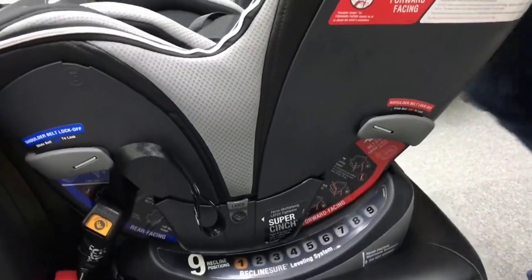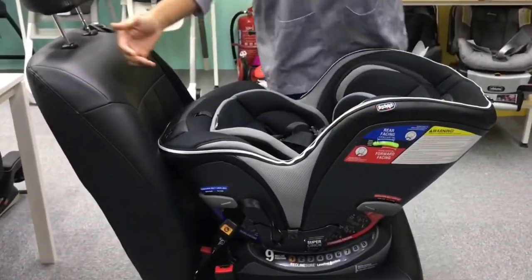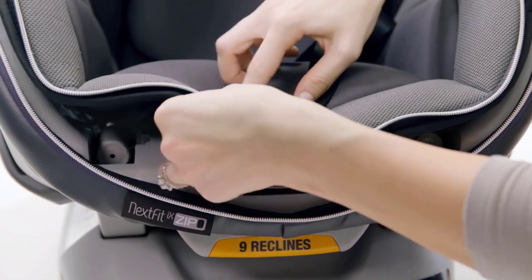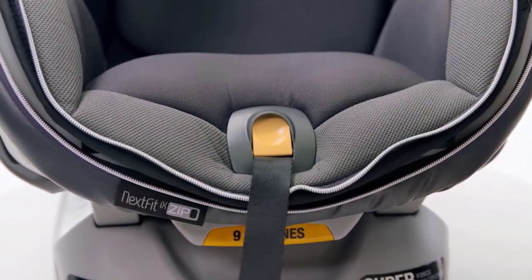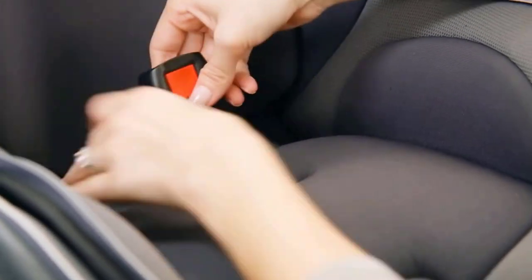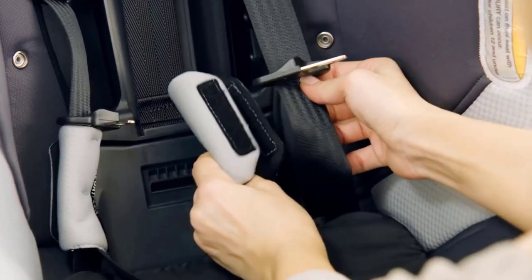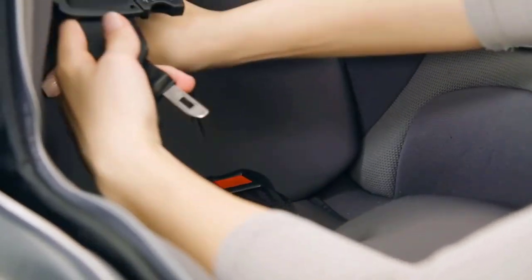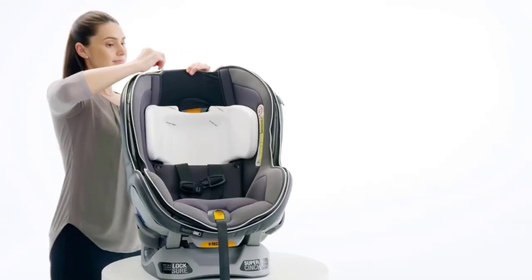The Chicco NextFit Zip is designed for both protection and convenience. The Duo Guard with deep rigid shell, EPS energy-absorbing foam, and steel-reinforced frame offer superior head and torso protection. The car seat has a dishwasher-safe cup holder, and its soft zip-off machine-washable fabrics ensure easy maintenance. The zip-and-wash seat pad makes cleaning a breeze, and the one-pull harness tightener allows for easy adjustments. Suitable for children between 5 to 65 pounds and up to 49 inches tall, it is an excellent choice for parents looking for a safe, convenient, and comfortable car seat.